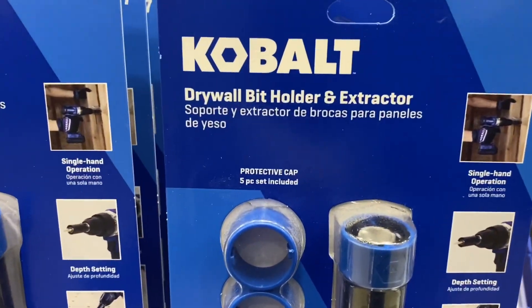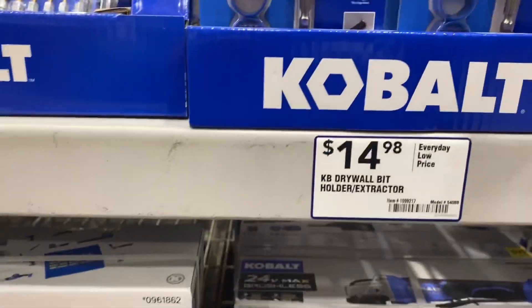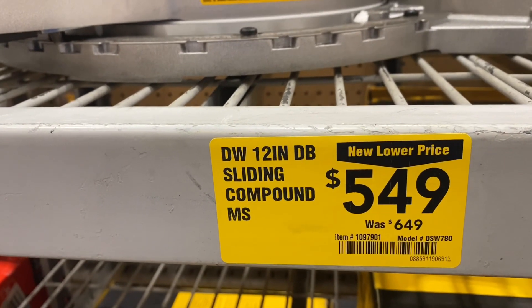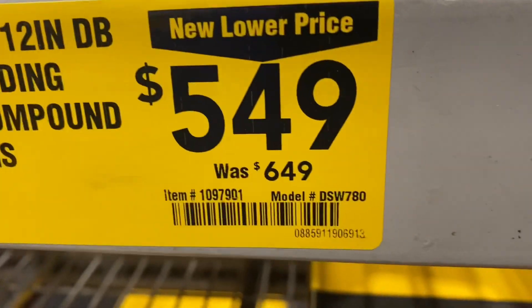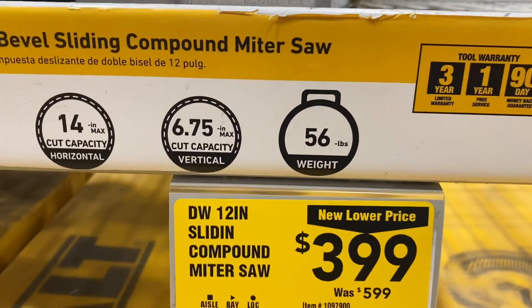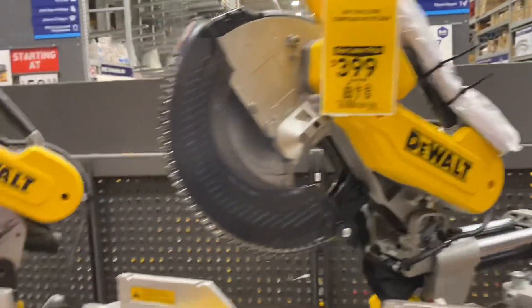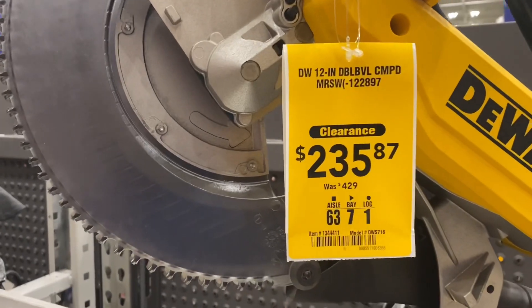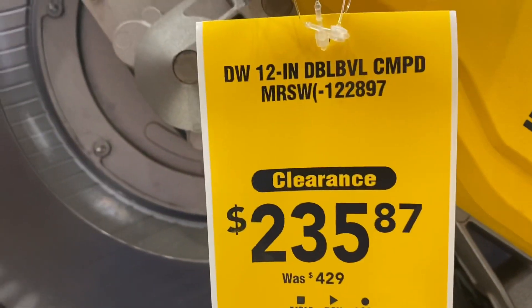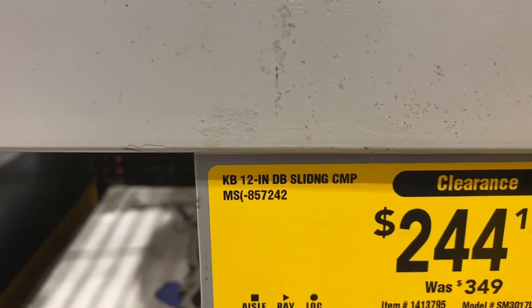Here's the new Cobalt drywall bead holder with an extractor. The DeWalt 12-inch compound sliding miter saw is $549 down from $649. Here's another 12-inch sliding compound miter saw for $399 down from $599. There's another one at $235 down from $429. And there's a Cobalt 12-inch double-bevel sliding miter saw, $244 down from $349.